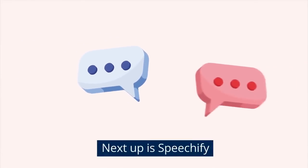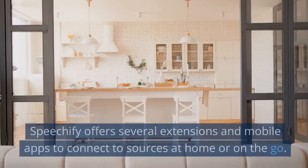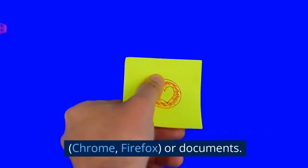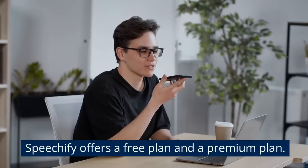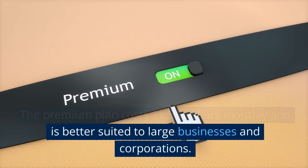Next up is Speechify. Speechify is a renowned text-to-speech reader that can read text from docs, PDFs, web pages, or emails using pre-recorded voices. Speechify offers several extensions and mobile apps to connect to sources at home or on the go. Extensions are available for web browsers — Chrome, Firefox — or documents. Apps are available for Android devices from Google Play, iPhones, iPad from the App Store, and Macs from the Mac App Store. Pricing: Speechify offers a free plan and a premium plan. The free plan essentially meets the needs of a single professional user and we recommend it for most people. The premium plan costs $11.58 monthly and is better suited to large businesses and corporations.